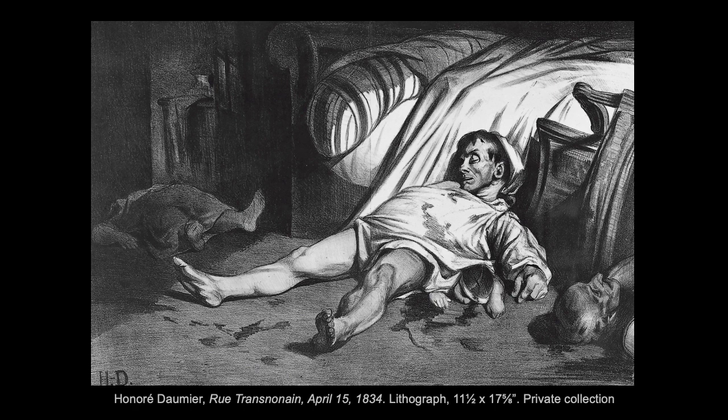Here's one such lithograph titled Rue Transnonain, the name of a street in Paris, referencing an event during a period of civil unrest in Paris in 1834. On April 15, 1834, a riot broke out in a Parisian workers' quarter. The French militia claimed that one of their number had been killed by a sniper's bullet shot from one of the apartments on Rue Transnonain Street — very close to Daumier's home. The militia responded by entering that apartment and killing all the occupants, many of whom were innocents. And the very next day, Daumier's lithograph was published.